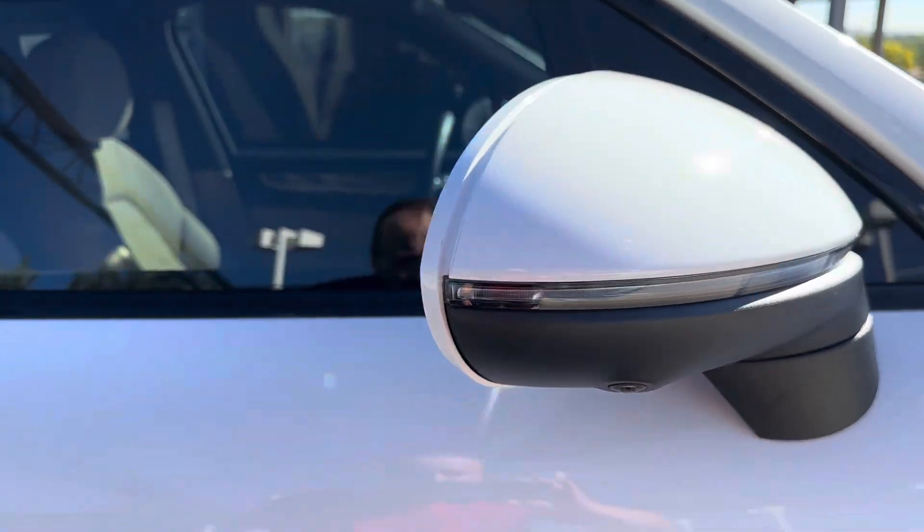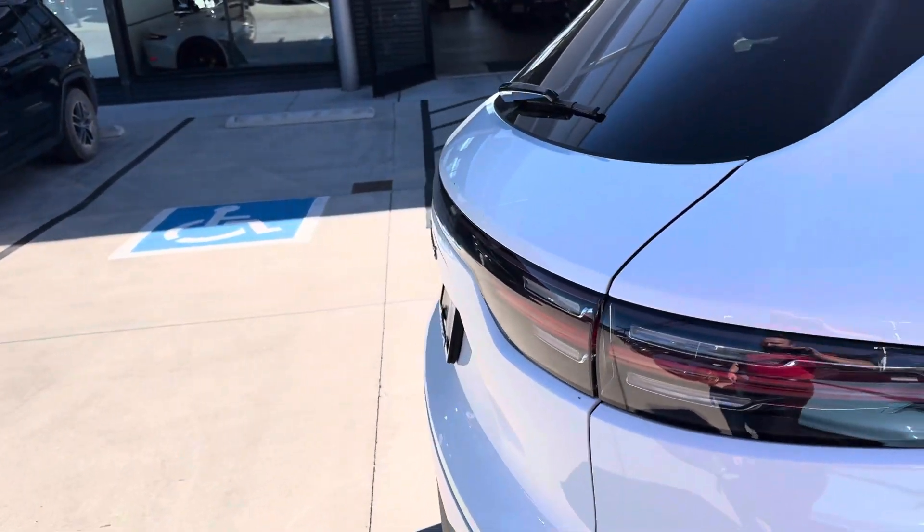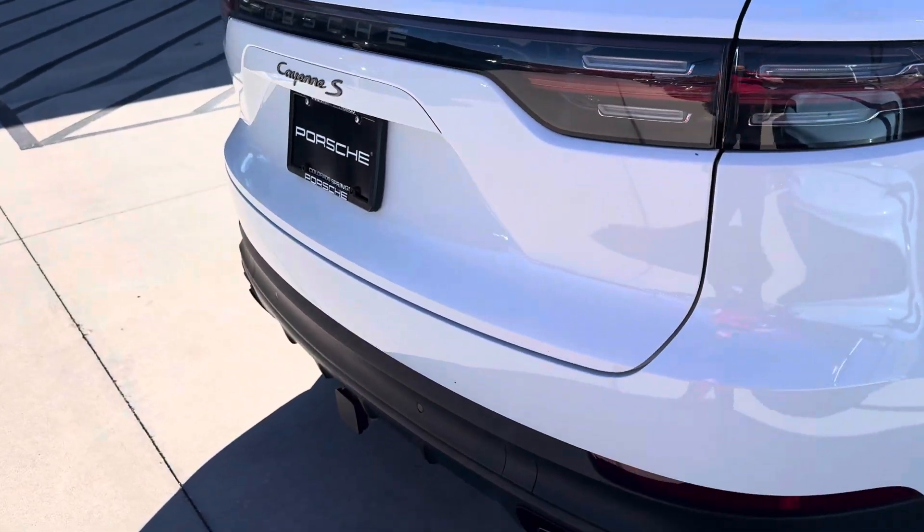It also has the surround view cameras, so it gives you like a drone view of the top of the car so you can see every corner of it all the way around when you're parking.